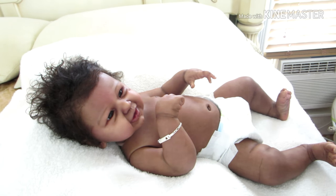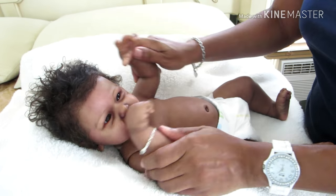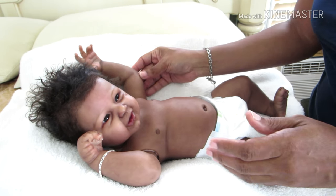So I'm going to go ahead and change him. He is the Phoenix kit by Andrea Arcello and his name is Princeton Jerome, and he's my little prince so his nickname is Prince. I hope everyone is having a great day. I know the theme for today is PJ Saturday, but even though my room is cool, outside is pretty hot, so I decided to just do the onesie.